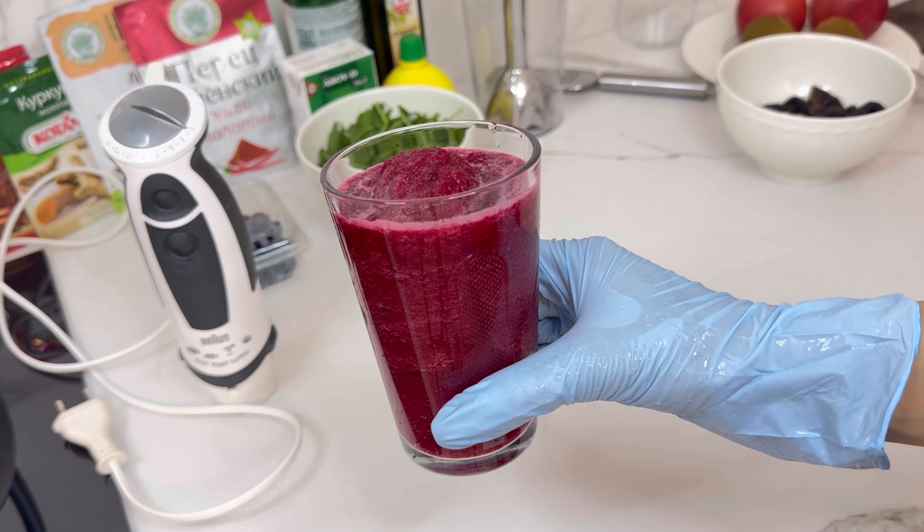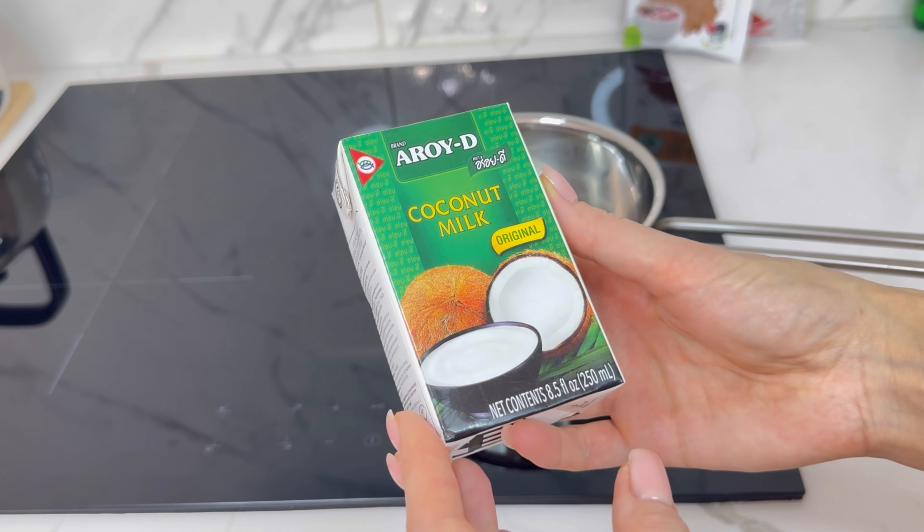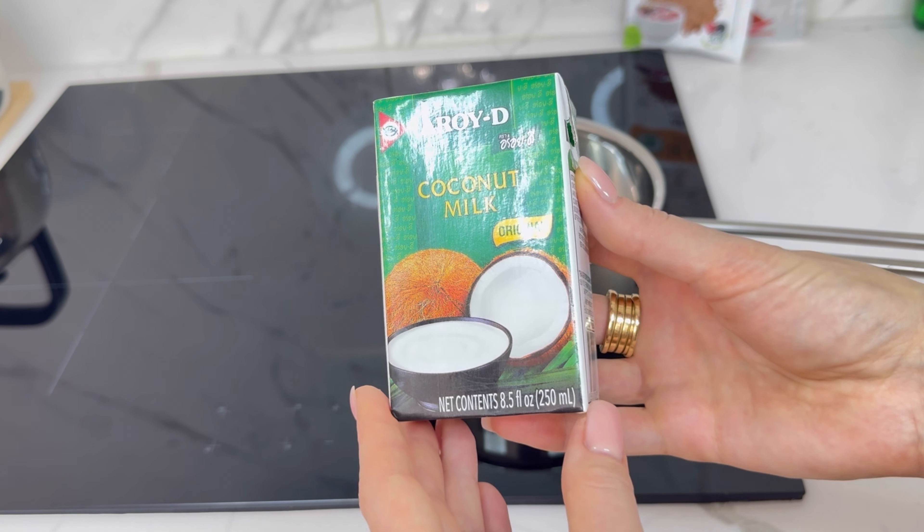Don't leave the juice for later, otherwise it will oxidize and lose its healing properties. Recipe number 3. For this recipe you need milk — coconut milk, almond milk, oat milk, or goat milk.